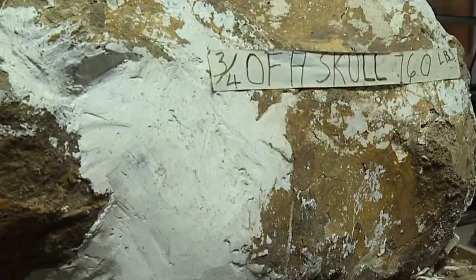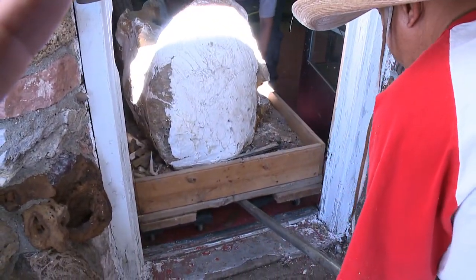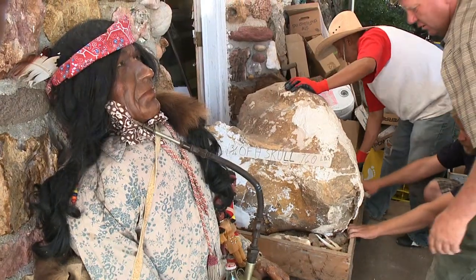Now workers have to move a 760-pound mammoth skull through this little door frame to get the skull ready for auction.